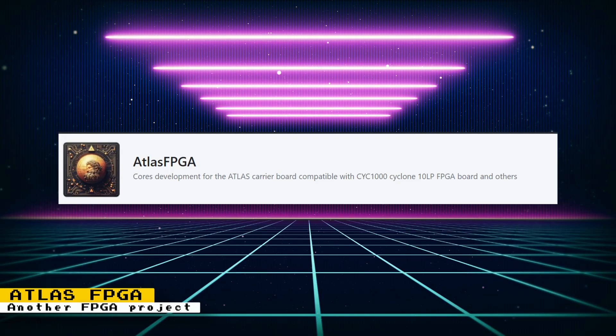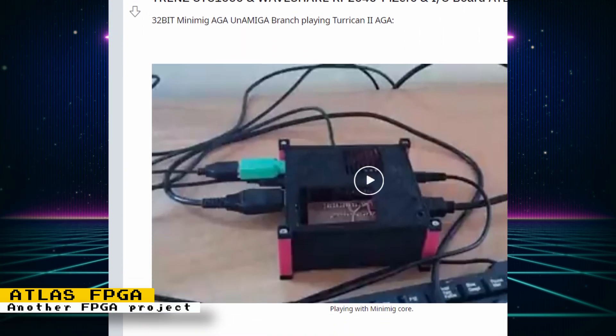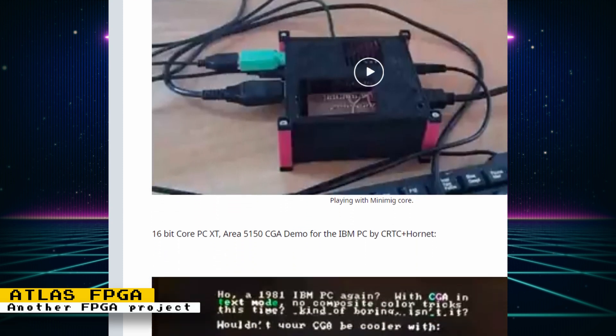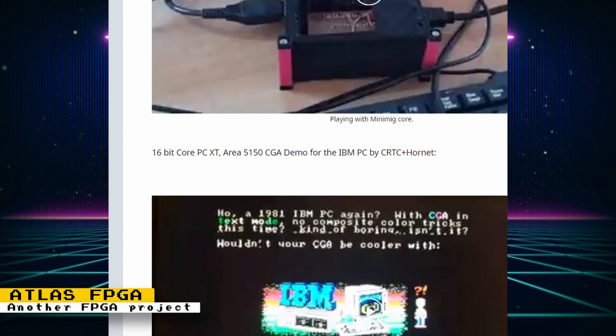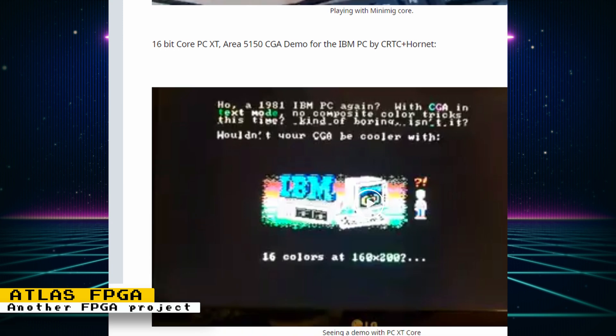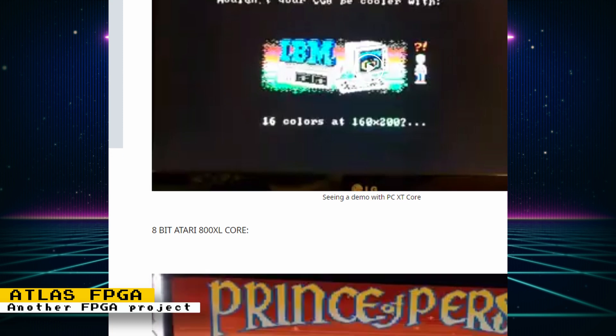There's another FPGA gaming device, and it's called Atlas FPGA. Atlas FPGA on GitHub has developed cores for the Atlas carrier board compatible with the CYC-1000 Cyclone FPGA. On Reddit, they posted videos of the project running the Amiga core, the PCXT core, the Atari 800XL core, the ZX Spectrum core, and Flappy Bird. It was shown running on a $30 Intel FPGA board, an $8 microcontroller, and a custom IO board.